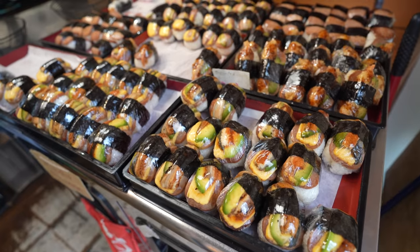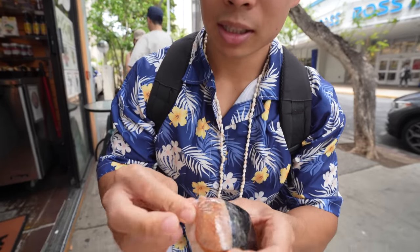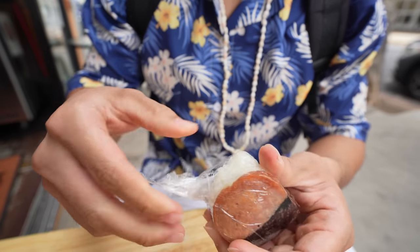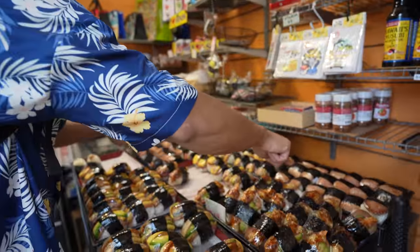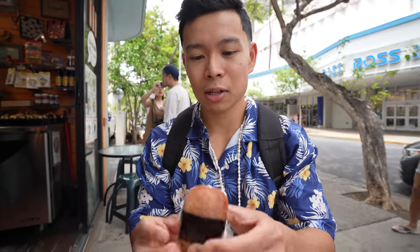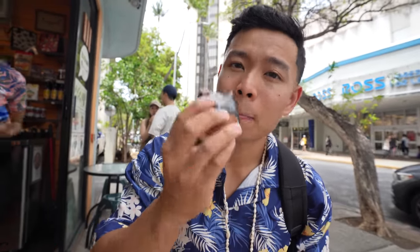We're just walking Waikiki right after our meal at Aloha Table and we saw this little musubi store selling these bad boys right here. Musubi is a must in Hawaii, so let's check it out. It's a cute little store, really small — Japanese-esque, I would say. It's a nice snack, but I really like the spam — really nice and sweet. It's a nice bite.